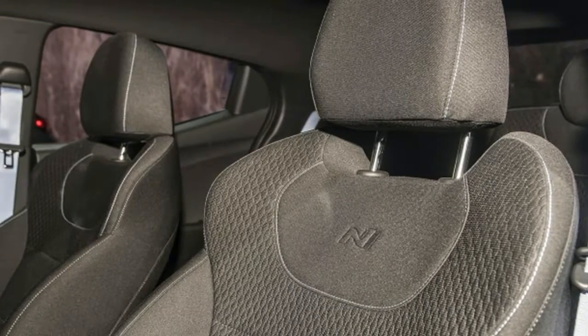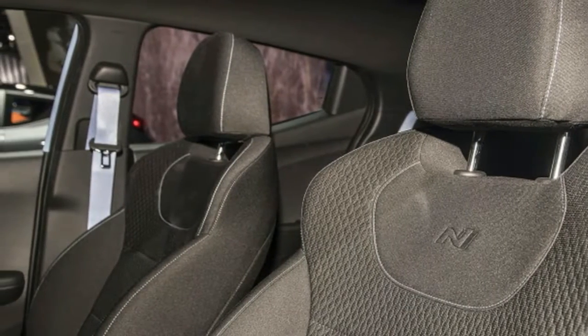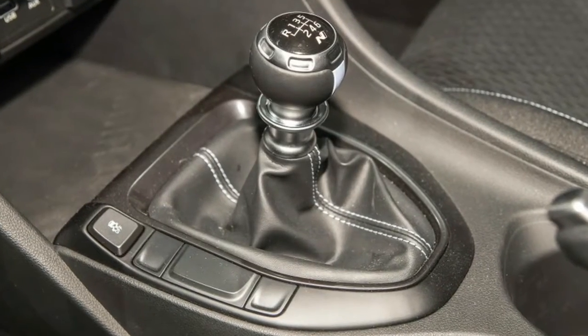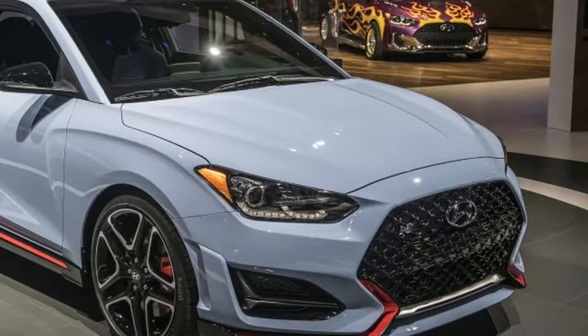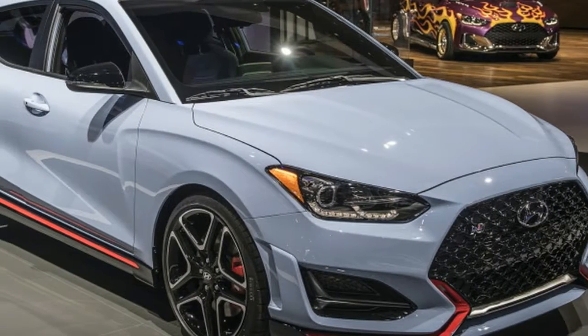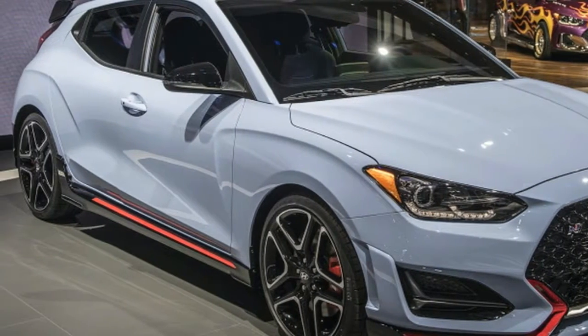There are two sets of brakes available too. The standard front rotors are 13 inches and the rears are 11.8 inches, and the optional set are 13.6 inches in the front and 12.4 inches in the rear.